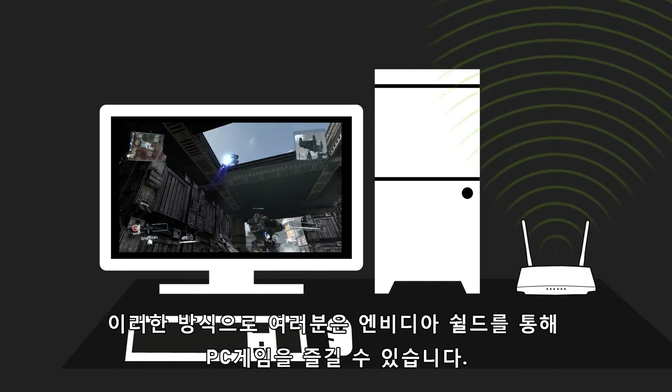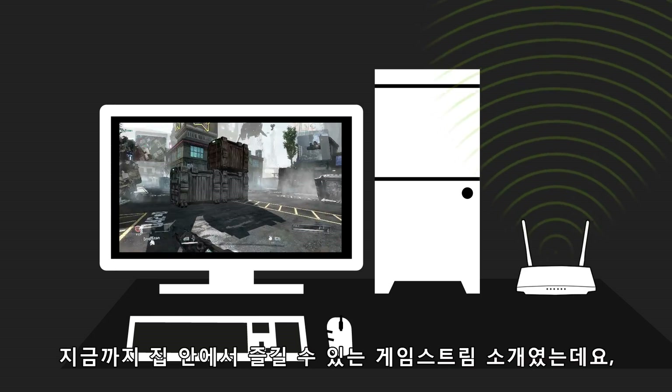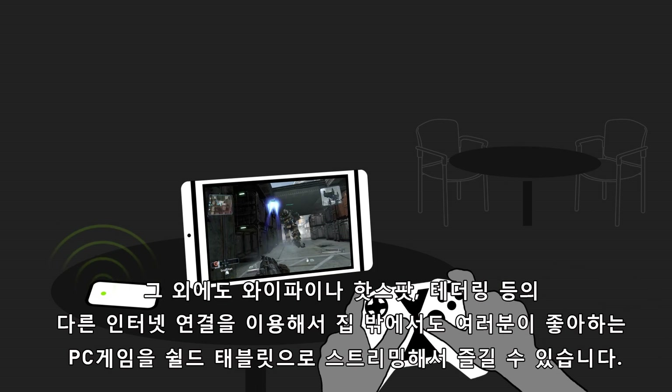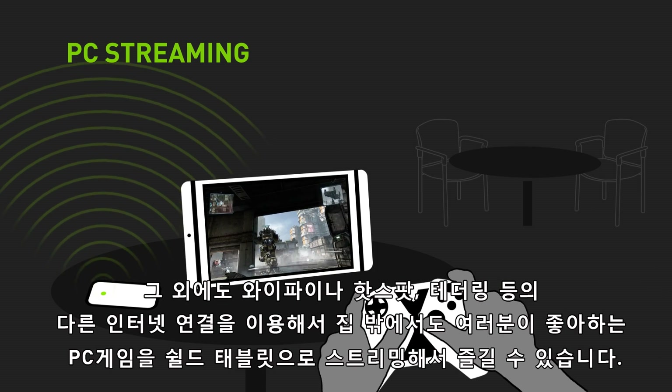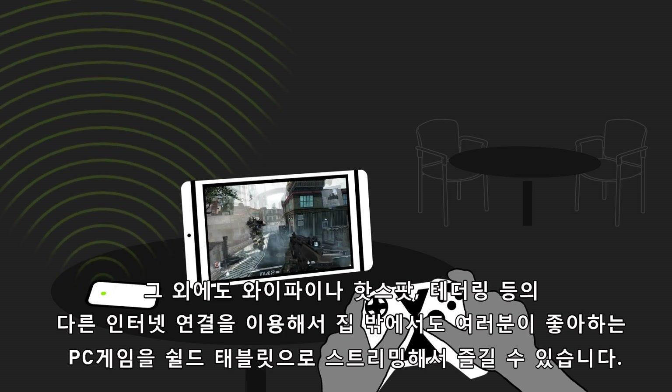With NVIDIA Shield, you can take your PC games on the go. Say you've been enjoying your GeForce GTX PC gaming experience at home — with a Wi-Fi or another internet connection like a hotspot, tether, or MiFi, you can stream your favorite PC titles to your Shield tablet.